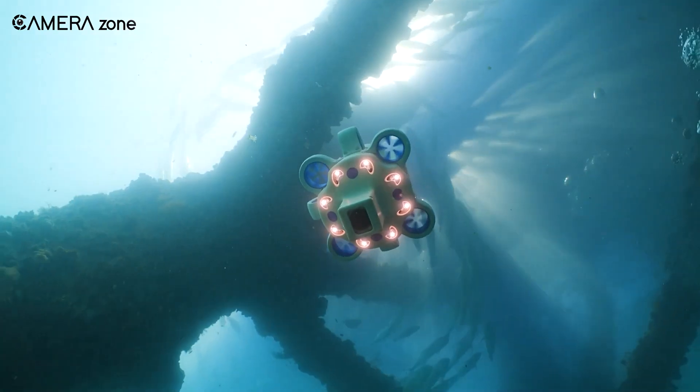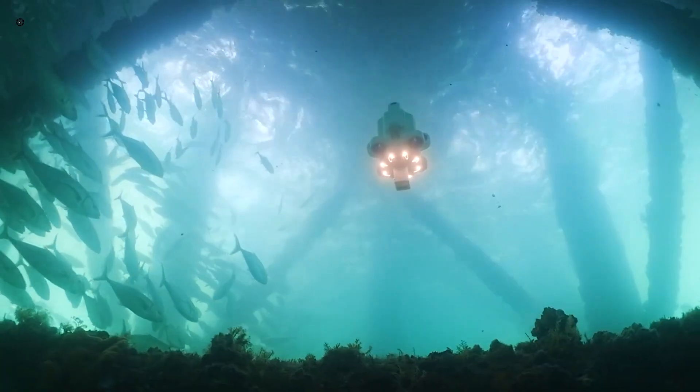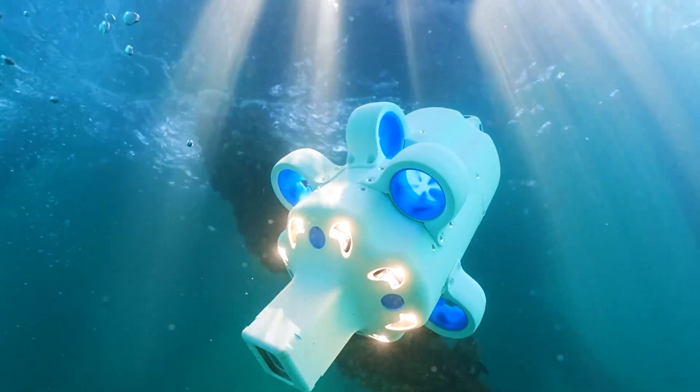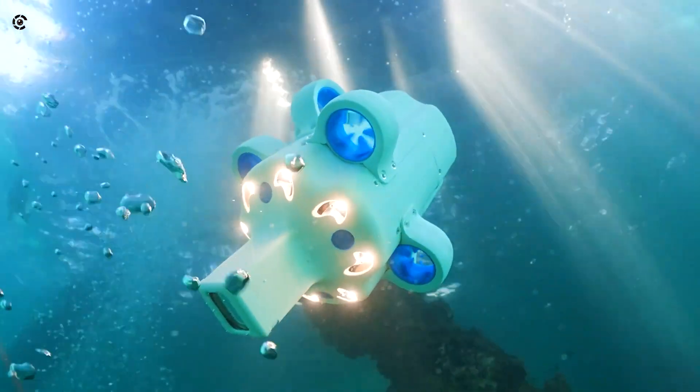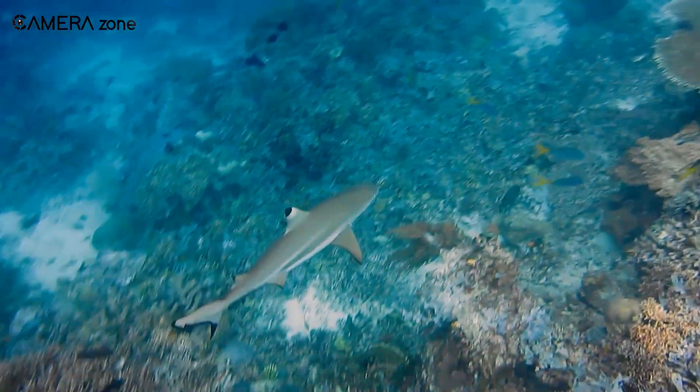So that's all about the Hydrus underwater drone. Do let us know what you think about this, as we'd love to hear from you. And as for everything else, don't forget to like, share, subscribe, and hit the bell icon if you want more content like this on your feed.